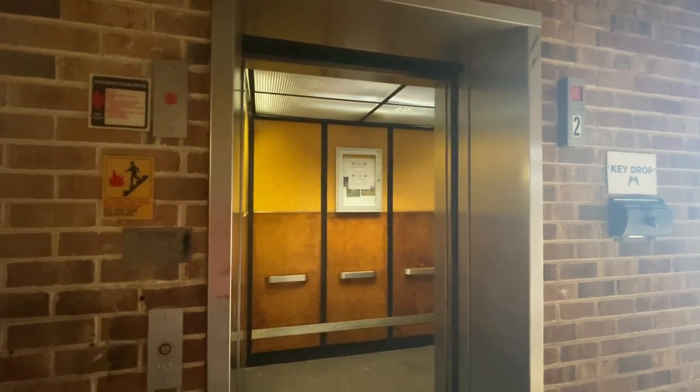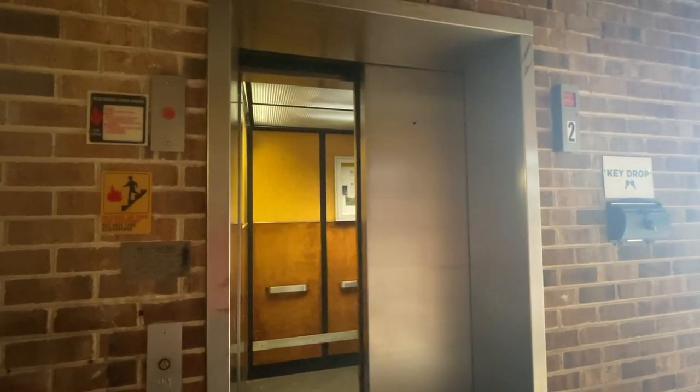This one takes forever to close up, and that'll be it.